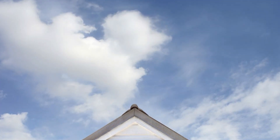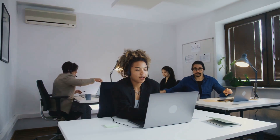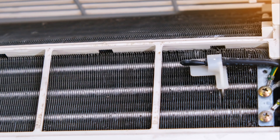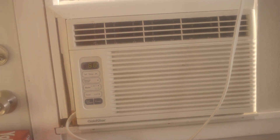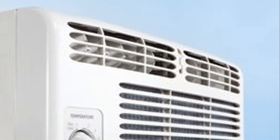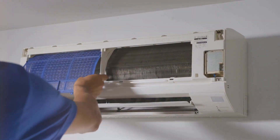Hey there, AC heroes! Ready to learn something cool? Ever notice your AC doesn't always bring its A-game? Sometimes it just doesn't cool as efficiently as it used to. It might be trying to tell you something. Your AC could be struggling because it's not getting the care it needs. Just like us, ACs need a little TLC to stay in tip-top shape. Regular cleaning can make a world of difference. A clean AC is a happy AC.